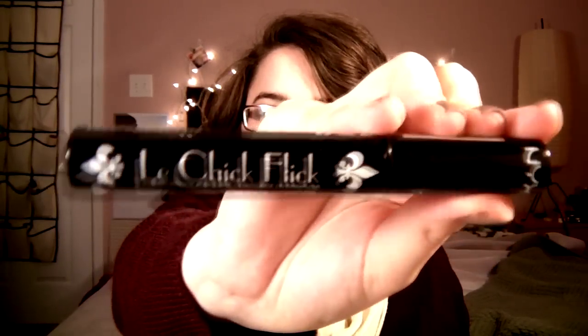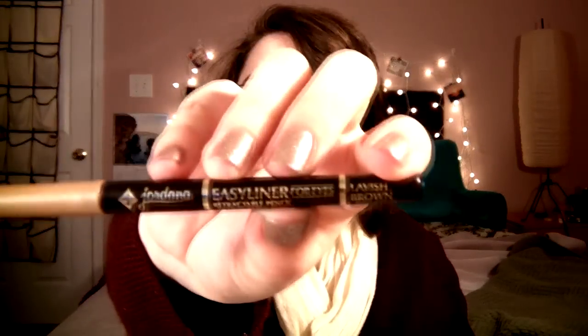Then I just have some Advil in this little thingamajig here. The packaging's really worn because I just reused a little bottle, but you never know when you're going to get a headache or cramps. That's also why I have tampons in the back pocket of my purse. Then I have a few makeup items: a mascara from NYX — this is the Wicked Waterproof Mascara — just a nice mascara for touch-ups. And an eyeliner from Jordana, their Easy Liner for Eyes in Lavish Brown — just a nice deep dark brown.